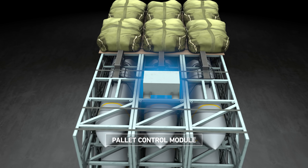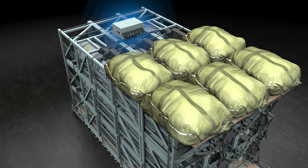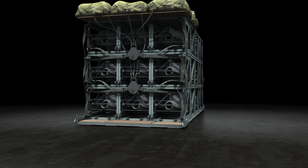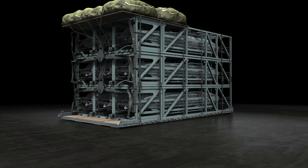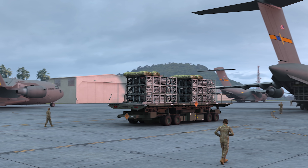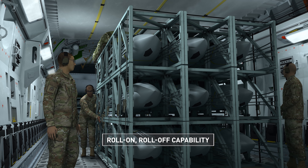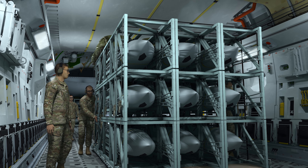An on-board control module enables the missiles and battle management system to communicate, so missions and targets can be updated while the aircraft is airborne. Palletized munitions are compatible with standard airlift inventory systems, providing a roll-on roll-off capability with no aircraft modifications.